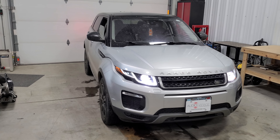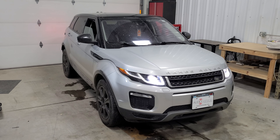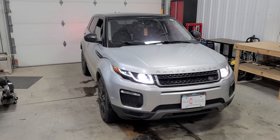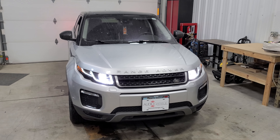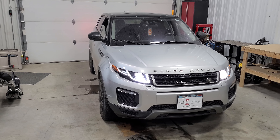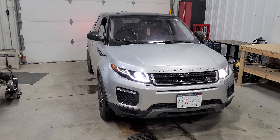This is a 2017 Land Rover Range Rover Evoque that we just installed these remote starts on. We specialize in these vehicles — we do a lot of remote starts on Land Rovers, Range Rovers, Audis, BMWs, and Porsches.